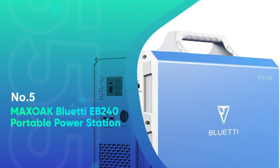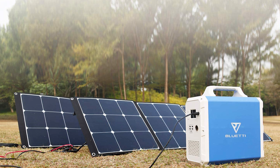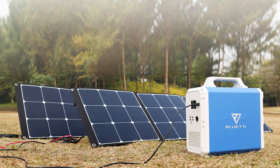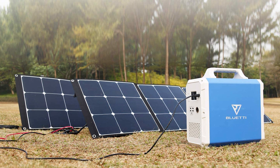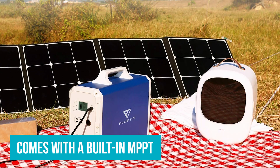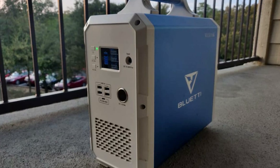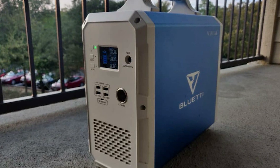Number 5: Maxoak Blue Eddy EB240 Portable Power Station. If you're looking for a high-capacity power station with a fast solar charge time, this beefcake generator is a solid bet. The EB240 comes with a built-in MPPT that helps optimize the energy flow between the solar panels and the generator, allowing it to fully charge via solar panel in less than 10 hours.